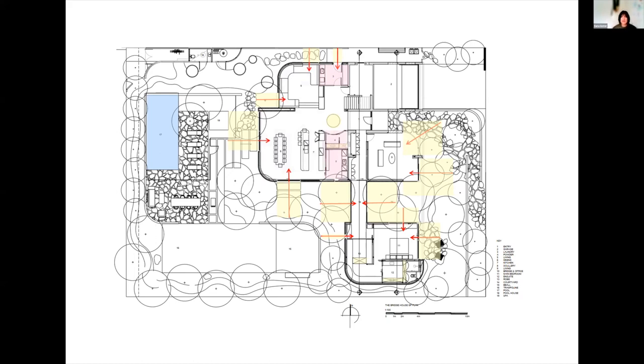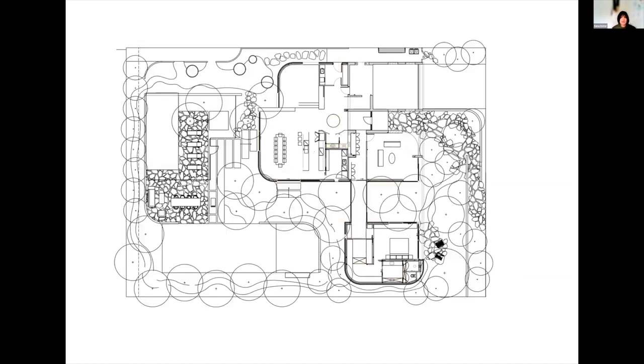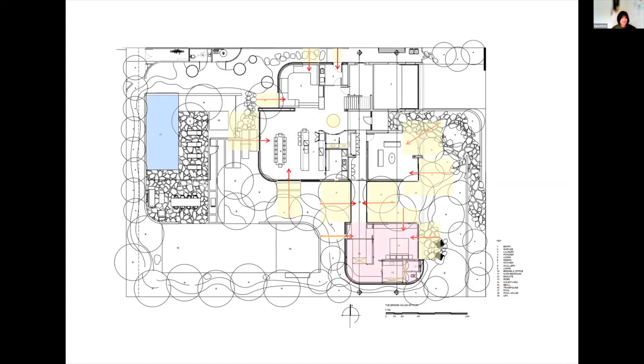The entertaining zones were split and services were tucked in behind them. The front room was extended and became the kids' zone. A new breezeway was created to separate the master wing from the rest of the house, but all areas are connected to the landscape in different ways and have different aspects.